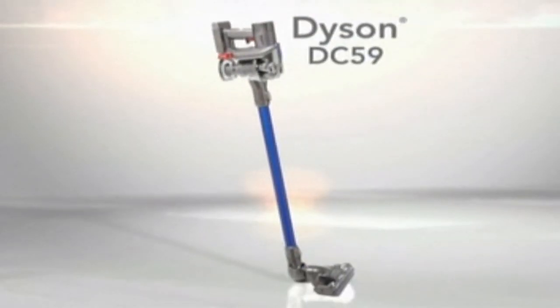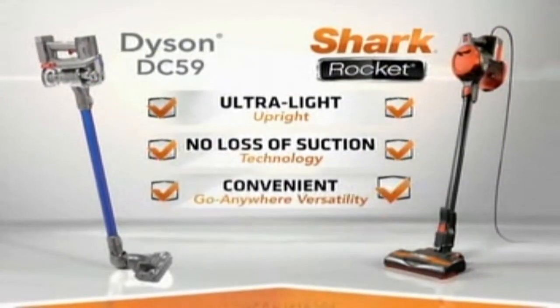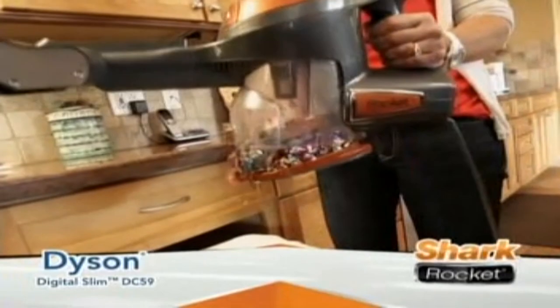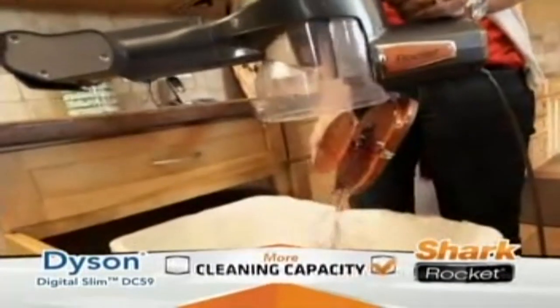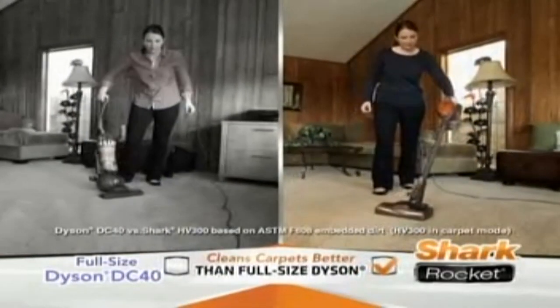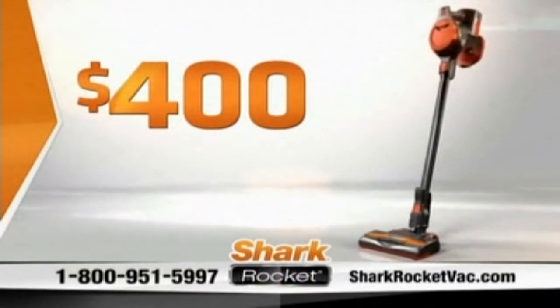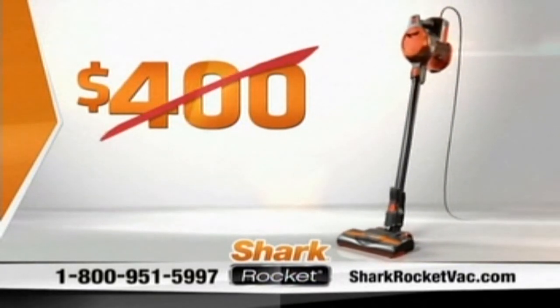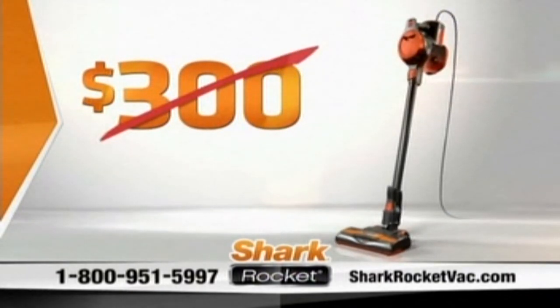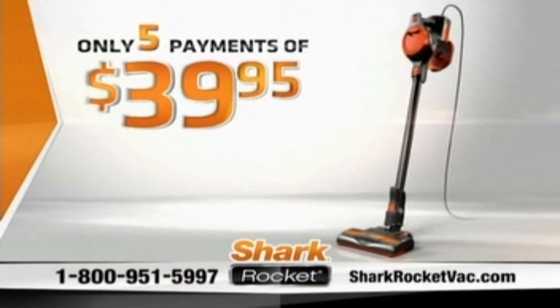Compare the Dyson Digital Slim to the new Shark Rocket. Both are ultralight uprights. Both have no loss of suction. Both give you go-anywhere versatility. But the comparisons stop there — because the Shark Rocket gives you more cleaning capacity and better deep-down carpet cleaning. In fact, the Shark Rocket actually cleans carpets better than a full-size Dyson. You get all this for about half the price of the Dyson DC-59. At $400, the Rocket is a real bargain, but you won't pay $400 — you won't pay even $300. Call or go online right now and the new Shark Rocket is just five payments of $39.95.